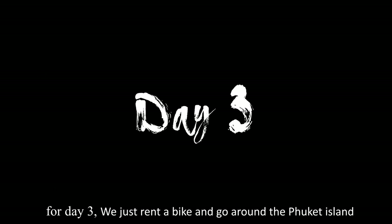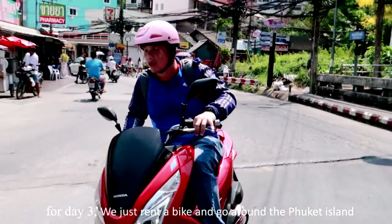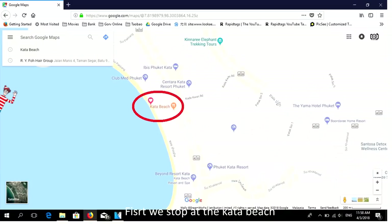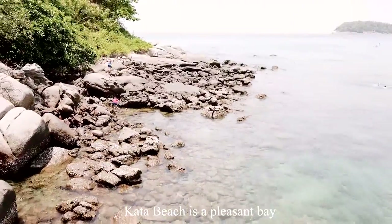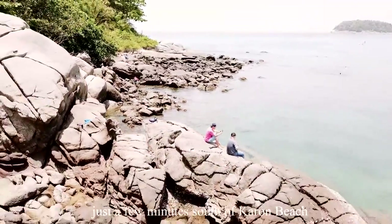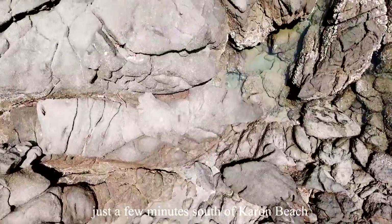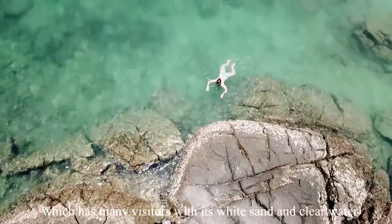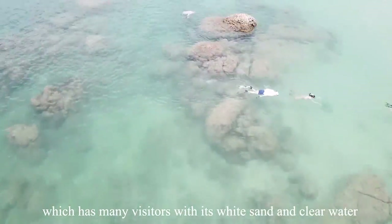For Day 3, we rented a bike and went around Phuket Island. First, we stopped at Kata Beach. Kata Beach is a pleasant bay just a few minutes south of Karon Beach, known for its many visitors, white sand, and clear water.